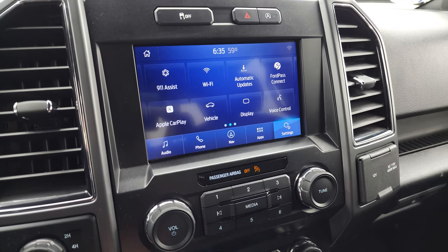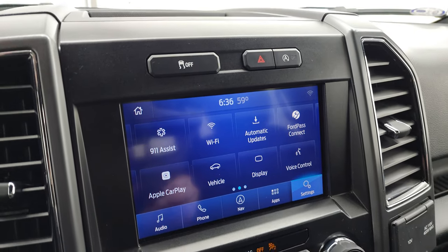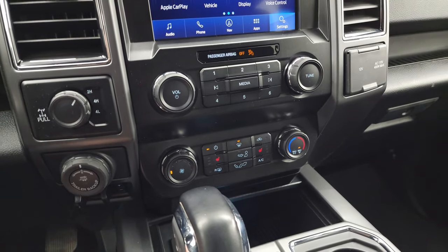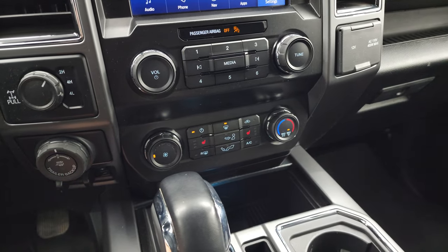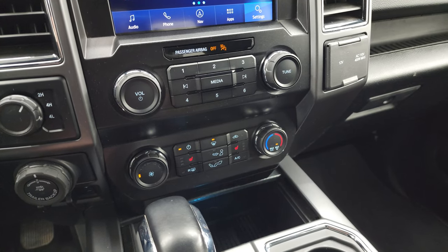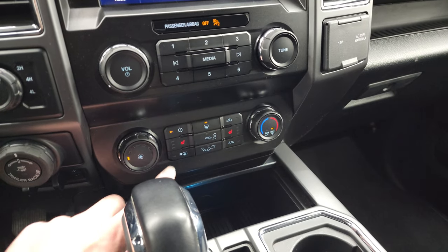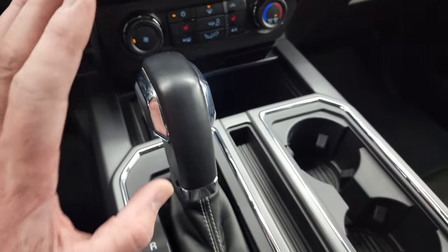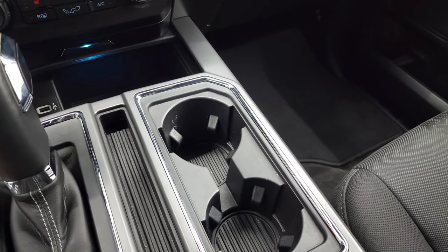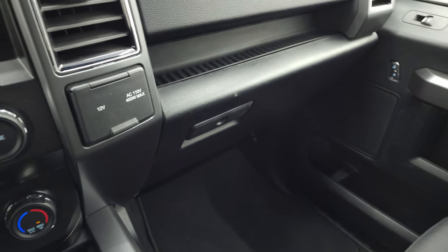This is also where your backup camera shows up — the truck's got to be running for that to work. You get stability control, start-stop capabilities, electronic four-wheel drive, the Pro Trailer Backup Assist system, and a factory brake controller. You get more tactile volume and tune controls as well as your climate controls, heated seat buttons, two USBs, and then your 10-speed automatic shifter. You do get two cup holders, another 12-volt power point, and another 110-volt 400-watt max plug-in.